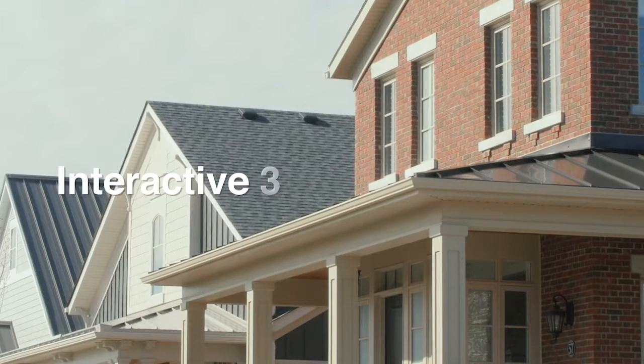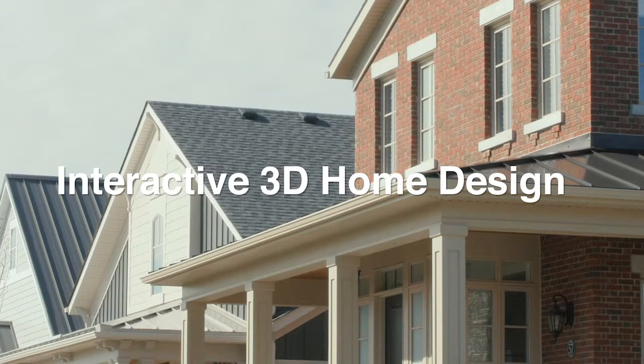Every home, whether it is small or large, starts with a long conversation on individual taste, style, lot scenery, sun direction, exterior features, furniture sizes, and many more details.